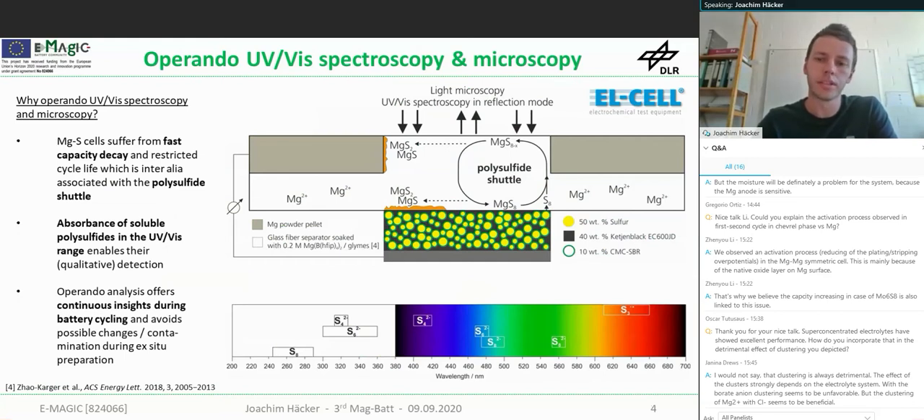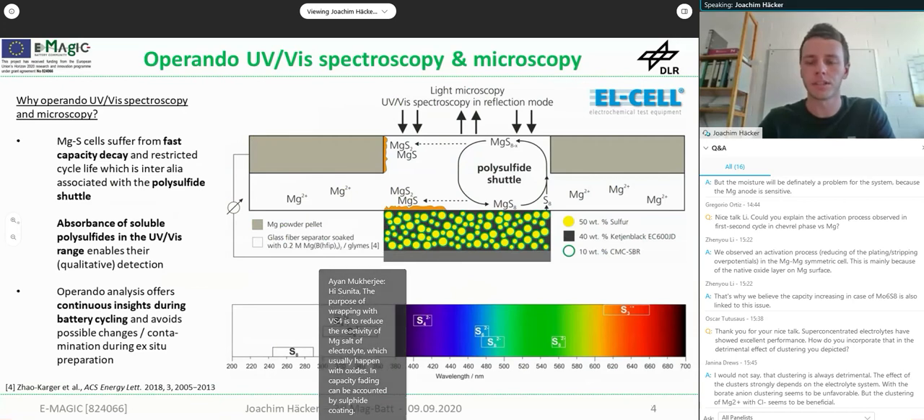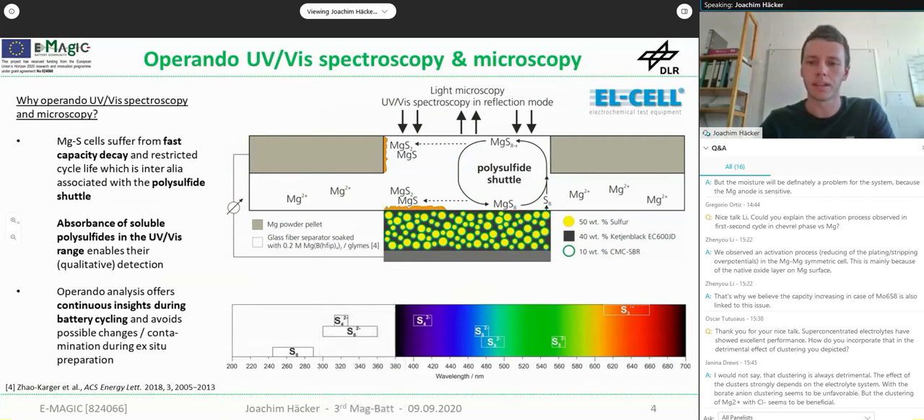The magnesium sulfur system is comparable to lithium sulfur — it relies on the reduction of sulfur to magnesium sulfide at the cathode, accompanied by the polysulfide shuttle, which is the origin for fast capacity decay and restricted cycle life in all sulfur batteries. The benefit of these intermediate polysulfides is that they absorb light in the visible and ultraviolet spectrum, making detection possible. The absorption wavelengths are quite distinct, so you can distinguish between each species.